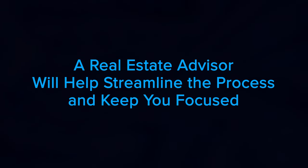A real estate advisor will help you streamline the process and keep you focused. Each situation is different, and knowing what repairs or updates your house needs to stand out from the local area is critical.